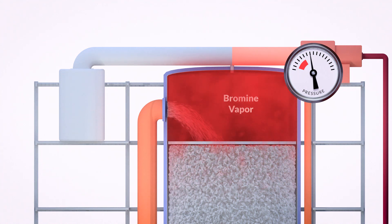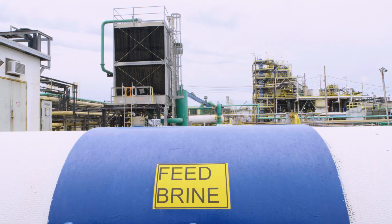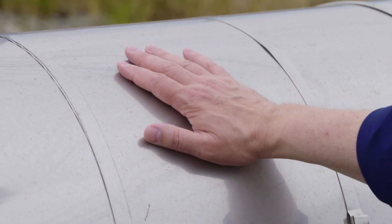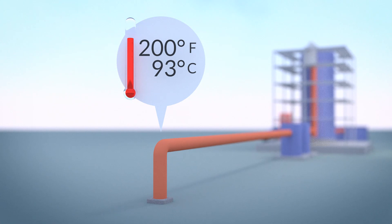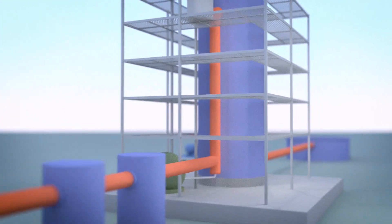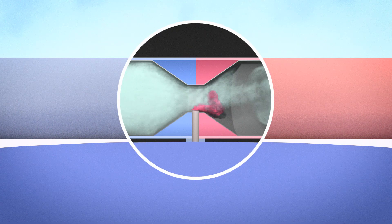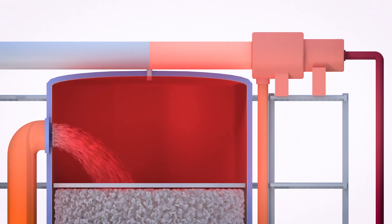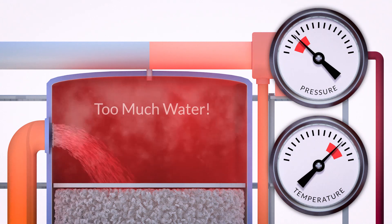They pull most of the bromine out of the solution by boiling it out under reduced pressure. Reduced pressure helps things boil, but you still need heat to convert a liquid into a gas. The solution comes out of the ground at about 200 degrees Fahrenheit — 93 degrees Celsius — just under boiling. The insulated pipes prevent heat loss as the feed brine travels from underground wells to the plant, heat they're going to need to boil the bromine, which cuts down on production costs. They add the chlorine to the hot brine as it travels up the tower, where steam is injected and a vacuum is created.